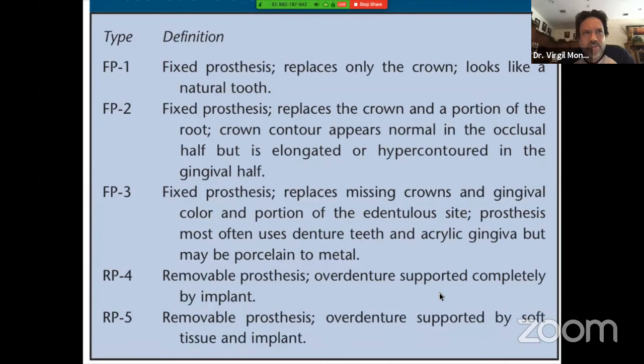FP1 is simply a prosthesis — it could be a single tooth, a small bridge of three or four units, or a full arch. We're talking about a fixed restoration where only the clinical crown is going to be restored. That means the bone height, bone angulation, quality of bone, the gingiva — everything was right where it needed to be. So when you place your implants in the ideal position, your restoration is going to look like a natural tooth.